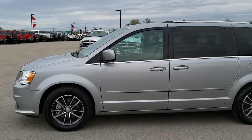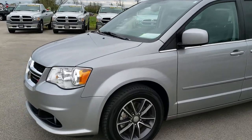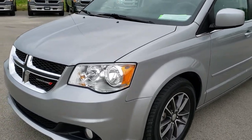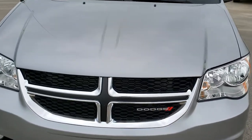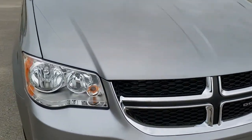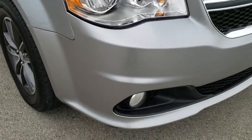This is stock number 10086. We are here at Summit Automotive in Fond du Lac, Wisconsin, your new and used minivan headquarters. Today we are checking out this super clean 2017 Dodge Grand Caravan SXT. This vehicle has a 3.6 liter Pentastar V6 motor.